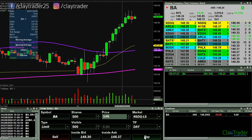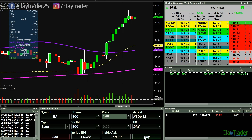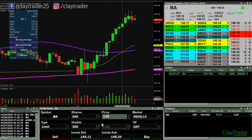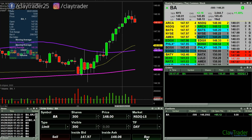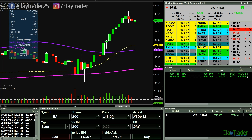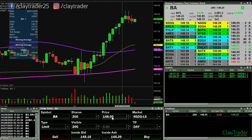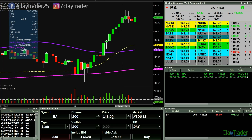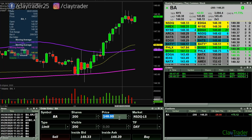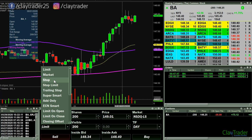Mainly watching the five-minute time frame here. Ideally gonna get a nice candle. Can I get the break? There we go. So I have 200 shares left — this still could potentially be a losing trade, just not as big of a losing trade as what I thought it would be, because I still want to give these last shares some room to run.